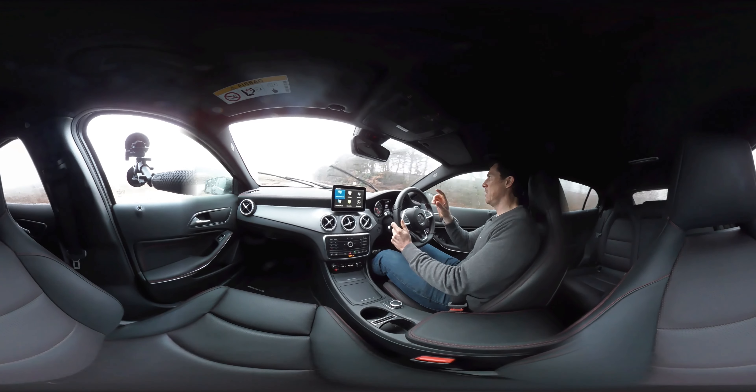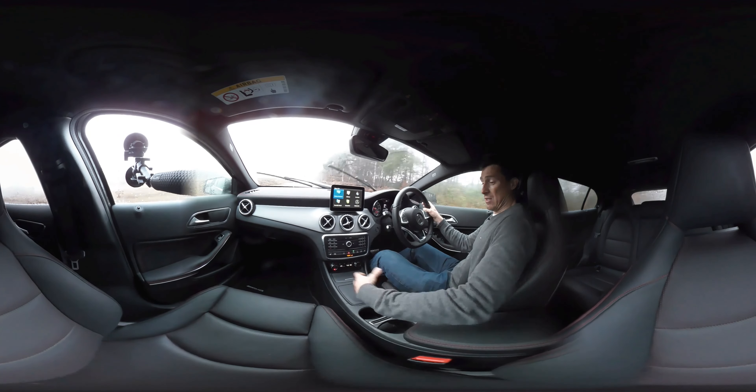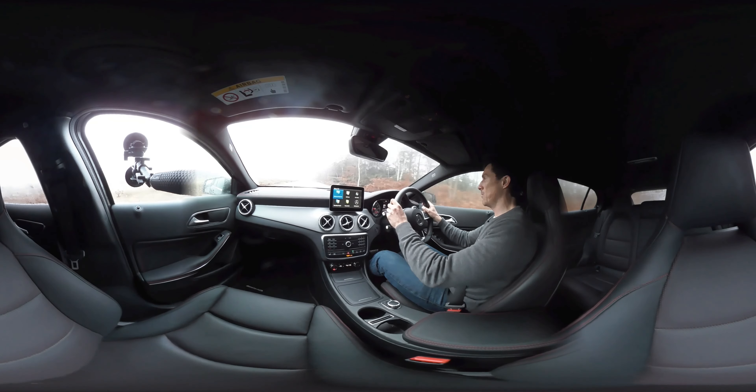It comes standard with the automatic gearbox, and I love the way Mercedes have the gear selector up on the column there. It's nice and easy — best place for it. I don't know why people put it down here in other cars; it's a great place for it.